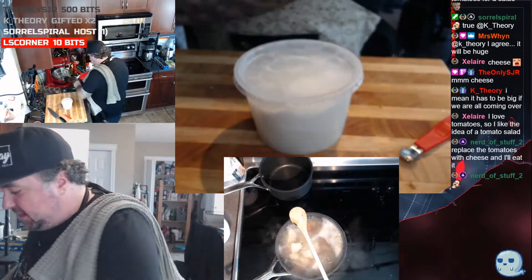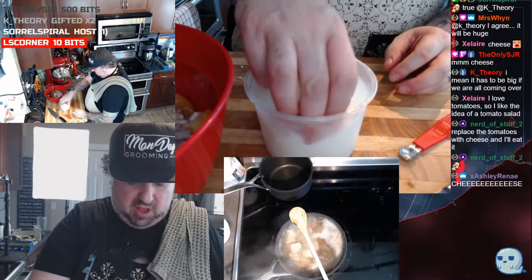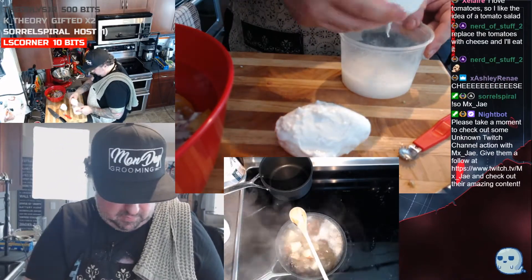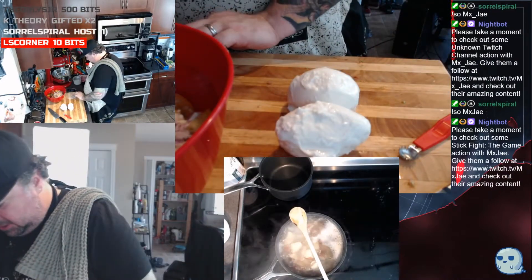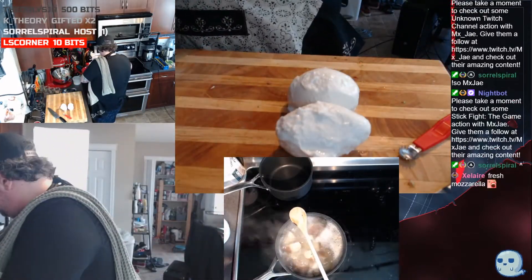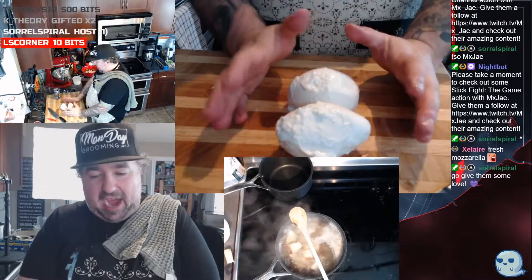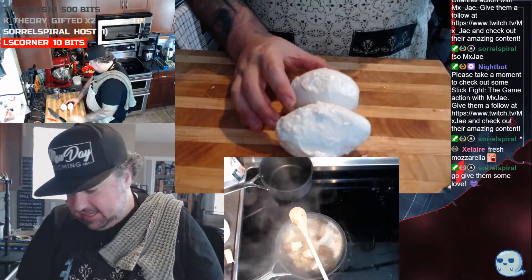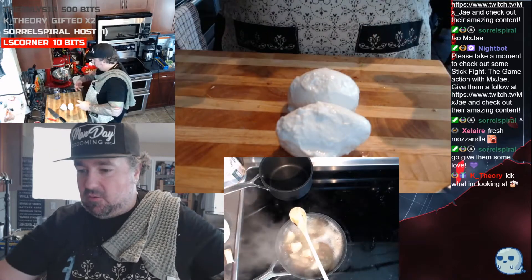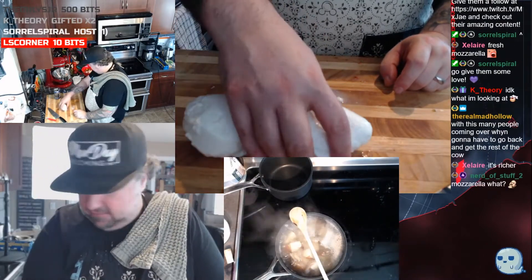This cheese actually comes from within probably 15 to 20 minutes of where our chat member MXJ is. These are mozzarella balls, but not just any mozzarella balls — these have been made with buffalo milk, or bison milk. This isn't cow mozzarella, this is buffalo mozzarella. The difference in flavor is significant — I find it's more robust, creamier, and richer.